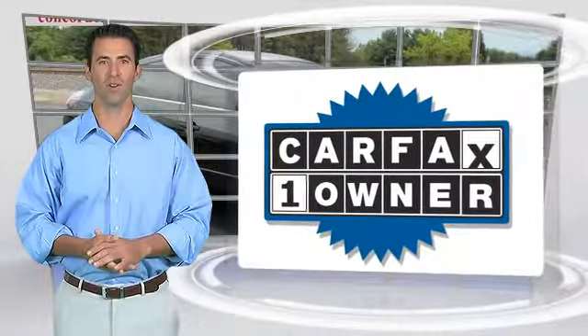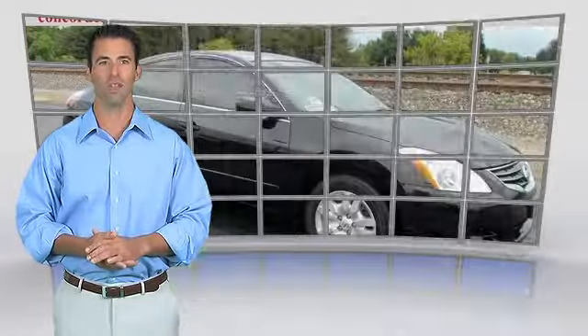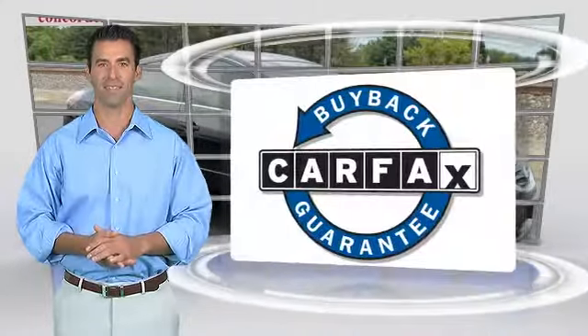This is a one-owner vehicle with a Carfax Vehicle History Report. Be sure to find a complimentary copy of this report online or contact the dealership. This vehicle qualifies for the Carfax Buy-Back Guarantee.